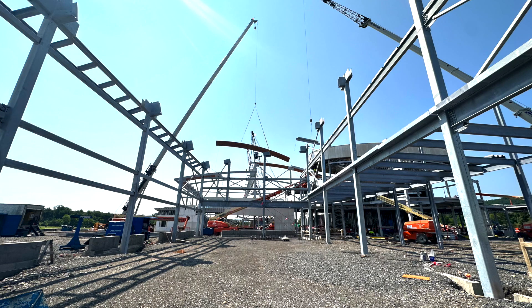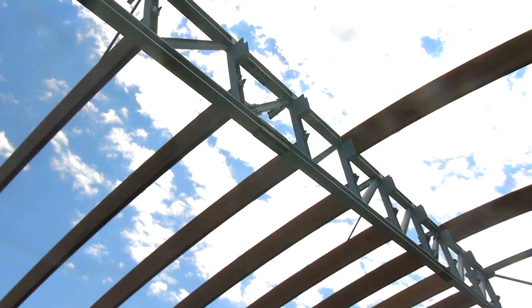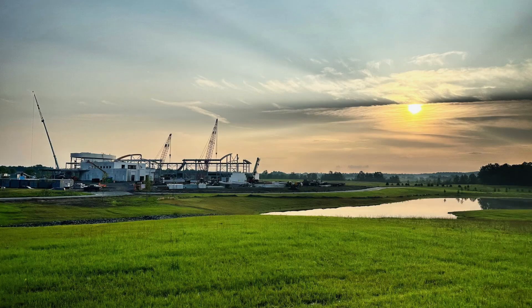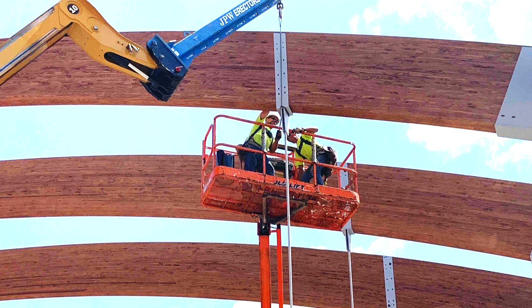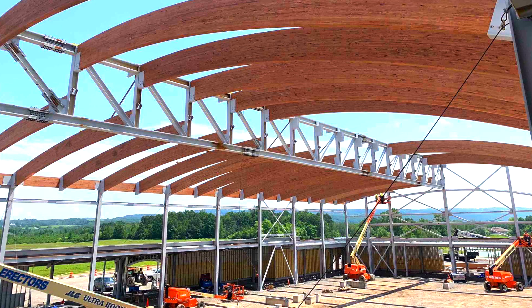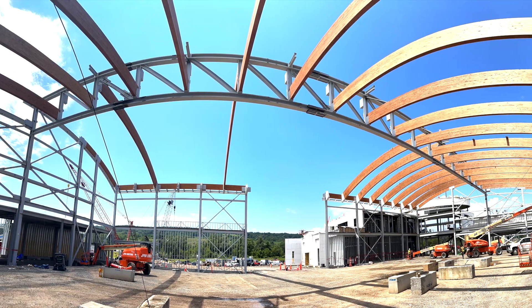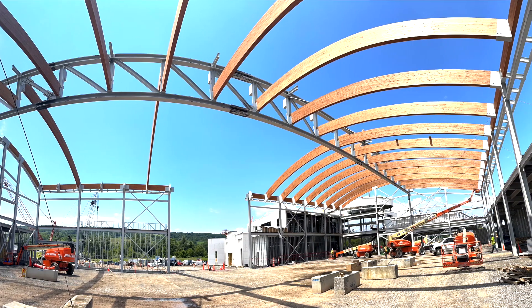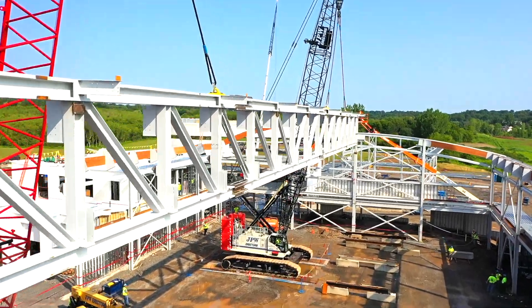There was an engineering study done to make sure that certain pieces were put in to stabilize the structure before we were able to let go of it. It was a long day for everybody — started at 6 a.m., and the last members were attached just before dark. Setting this truss for us was a huge milestone. It was really neat to see all that planning and preparation come to fruition, and at the end it was worth it to see the cranes let go and see that truss still standing.